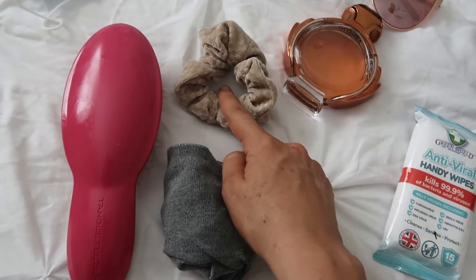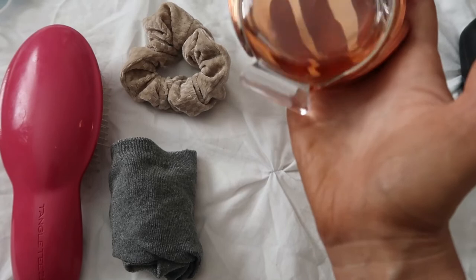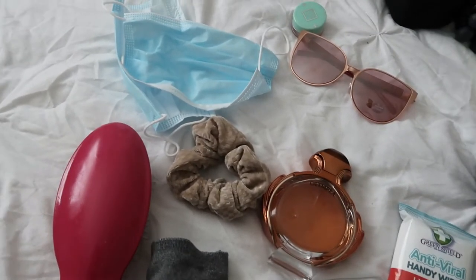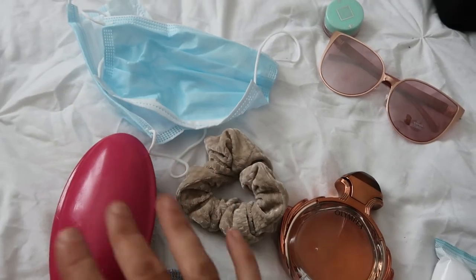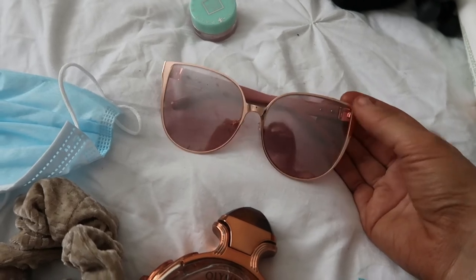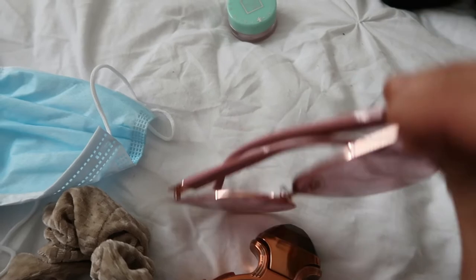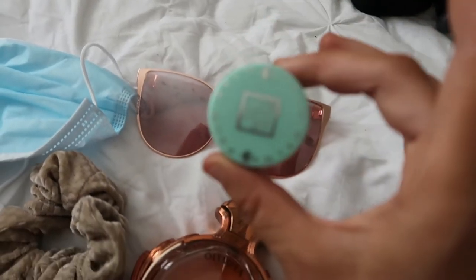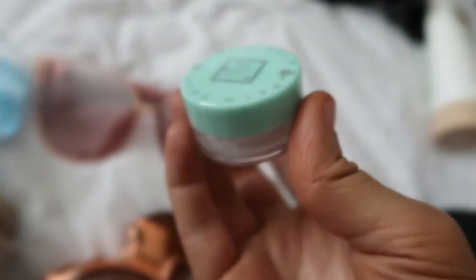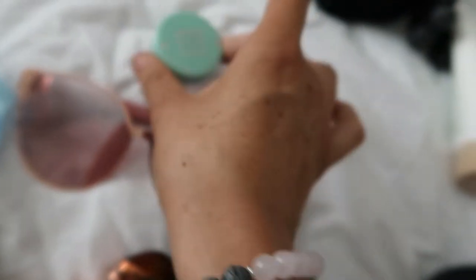I'm also taking a scrunchie in case I want to tie my hair up if it gets really hot. I take my perfume pretty much everywhere — at the minute I'm using this Olympia, I think it's Paco Rabanne, which is really nice. The obvious face masks — can't go anywhere without them. I've also got my sunglasses, rose gold and pink ones I think from ASOS, nothing expensive. And this palm balm by The Beauty Crop from my latest Glossy Box — it's multi-functional, great as a blusher or eyeshadow, but I'll keep it as a lip balm.